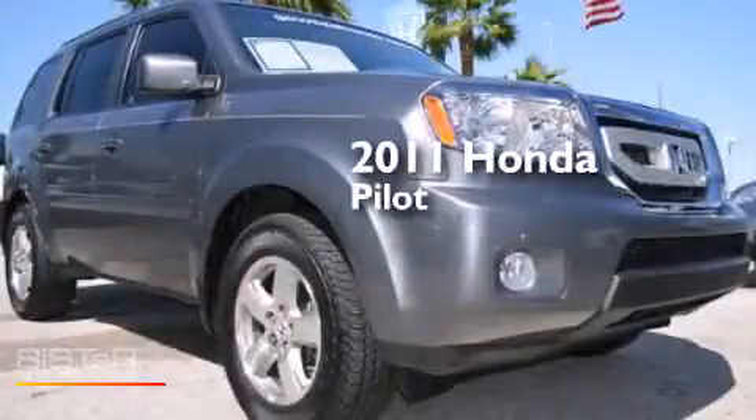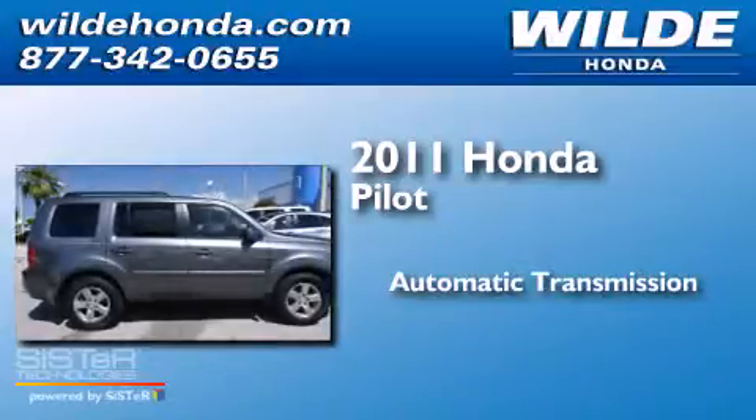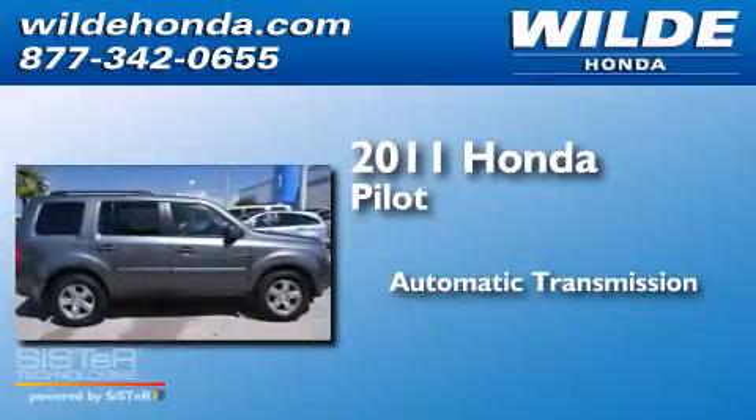This is a 2011 Honda Pilot. This crossover has an automatic transmission and a V6.